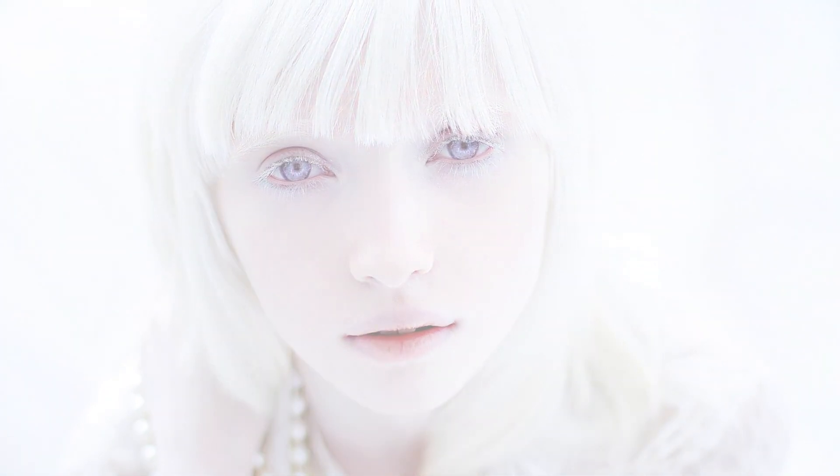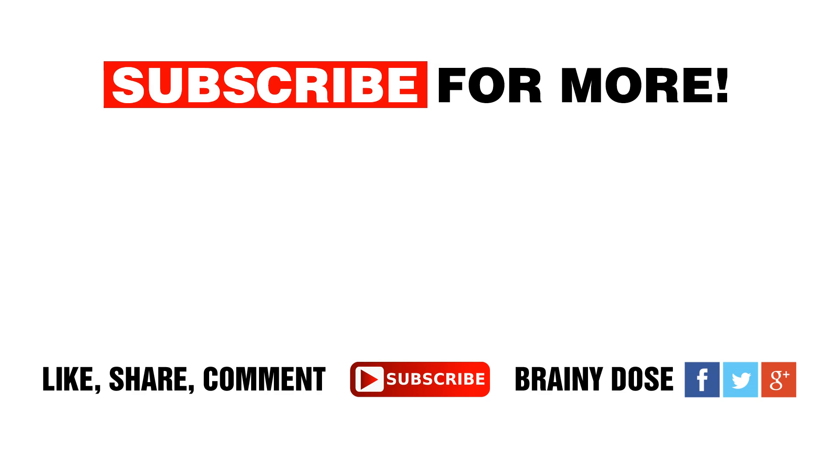Let us know in the comments below. Thanks for watching and subscribing! If you liked this video, give it a thumbs up and share it with your friends. If you haven't subscribed yet and you want to see more videos from us, hit the subscribe button and press the notification bell.